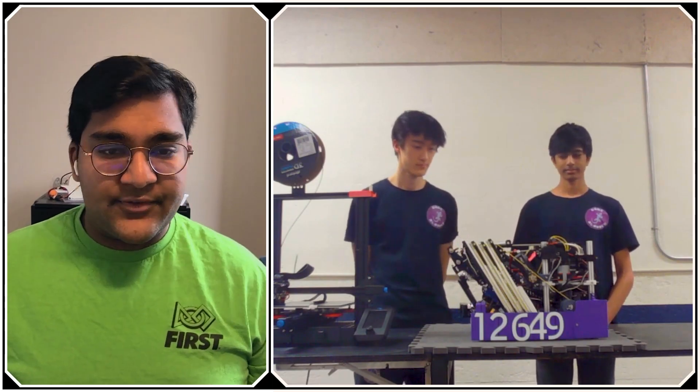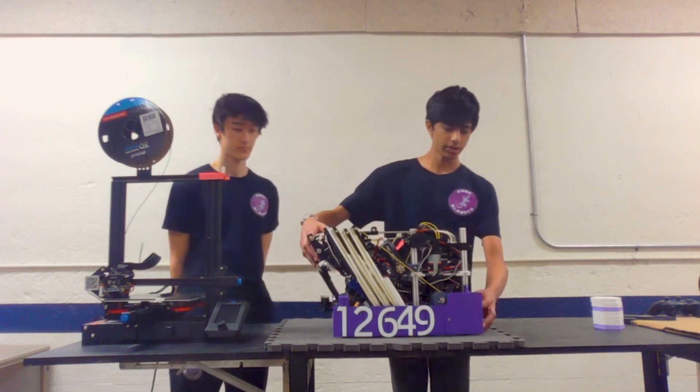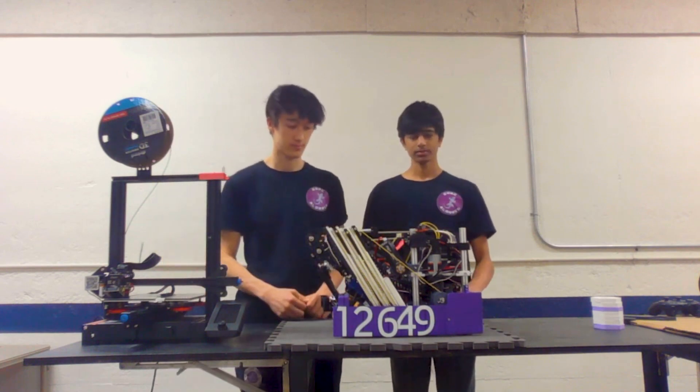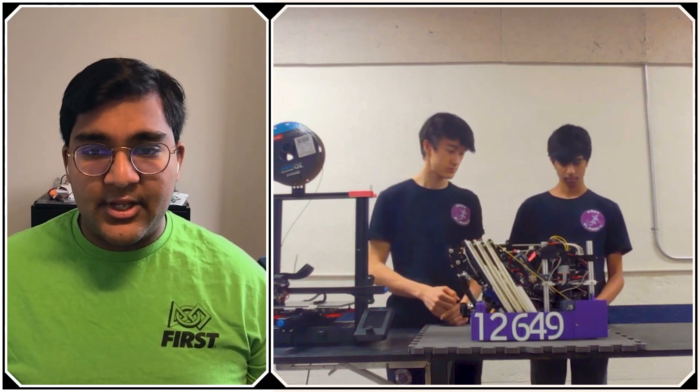As far as the drive train goes, is there anything unique you want to focus on? It's just a mechanical drive train with mechanical wheels — nothing too special. As for the programming behind the drive train, for localization and things like that, are you using odometry, motor encoders, or something else, and do you work your camera vision into that? We just use encoders for our drive train; we don't really use cameras for that.